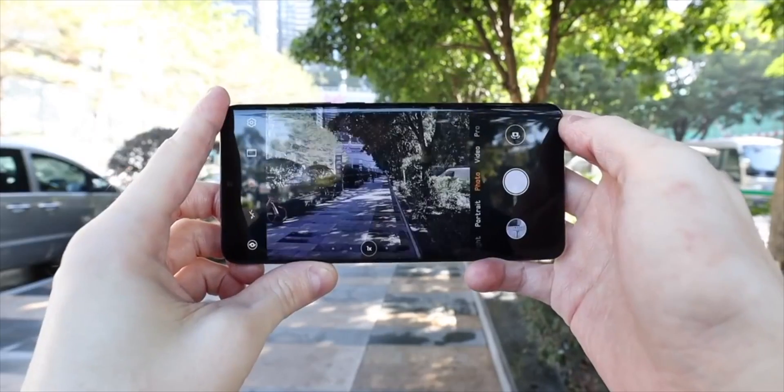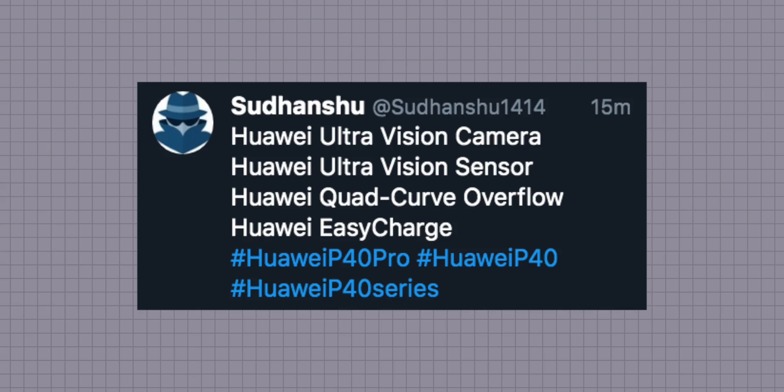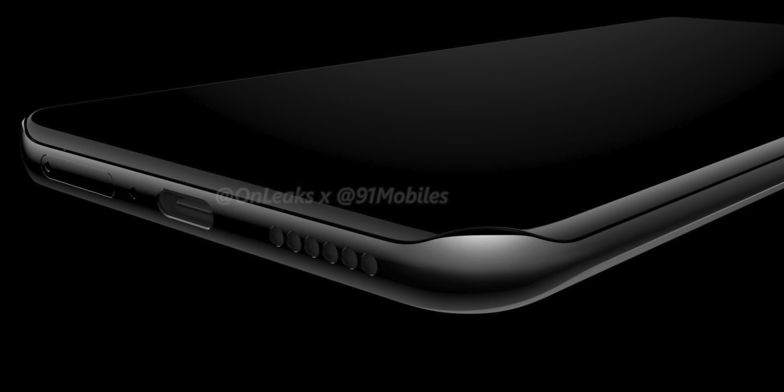Other names from this leaker suggest some new technologies from Huawei in the camera department, the charging department, and in the design department. The quad curve display apparently coming on the P40 Pro may be called 'Quad Curve Overflow' — though I think that sounds more like a professional drainage system than a cool bit of smartphone tech, so Huawei might have to change that name up a little bit.